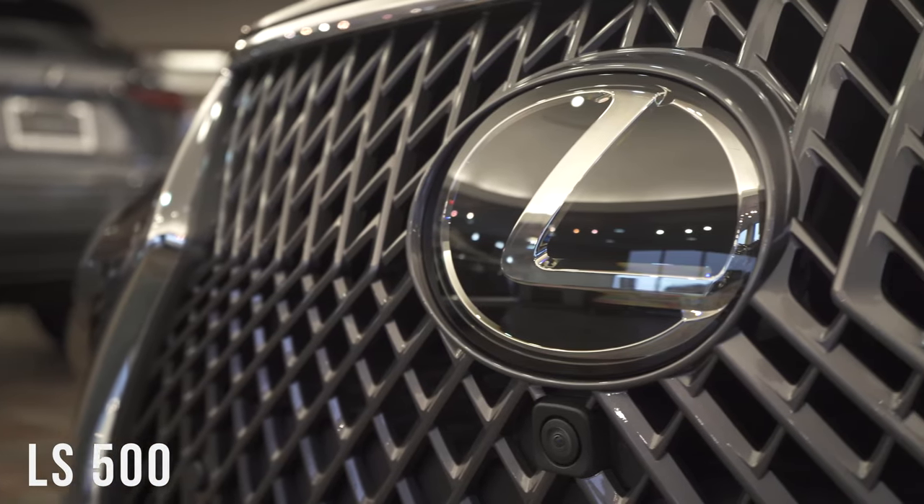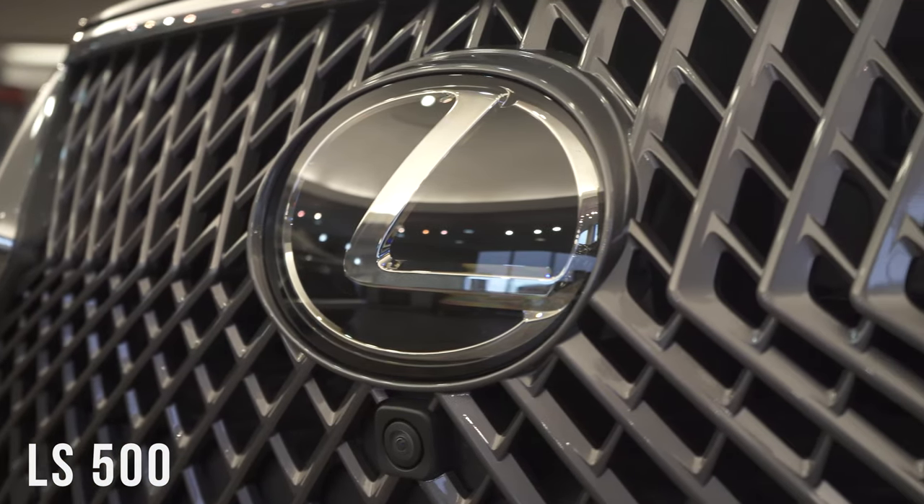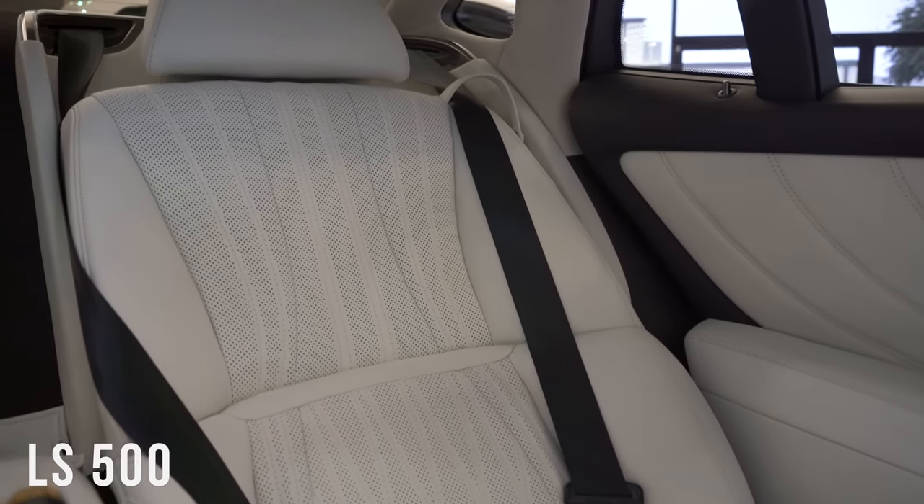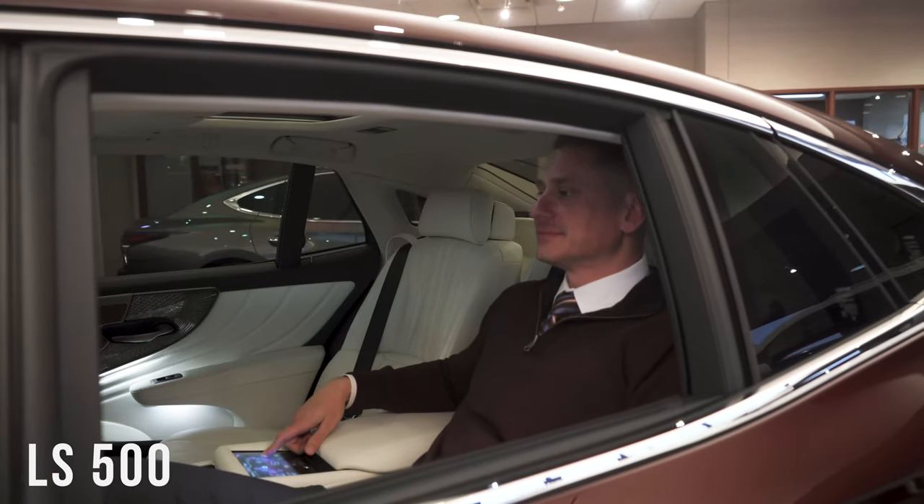To complement the hand-cut Kiriko glass, the second feature that stands out in this Inspiration Series is the ivory white leather. And finally, to bring it all together, the exterior color on the Inspiration Series LS 500 is a deep garnet.